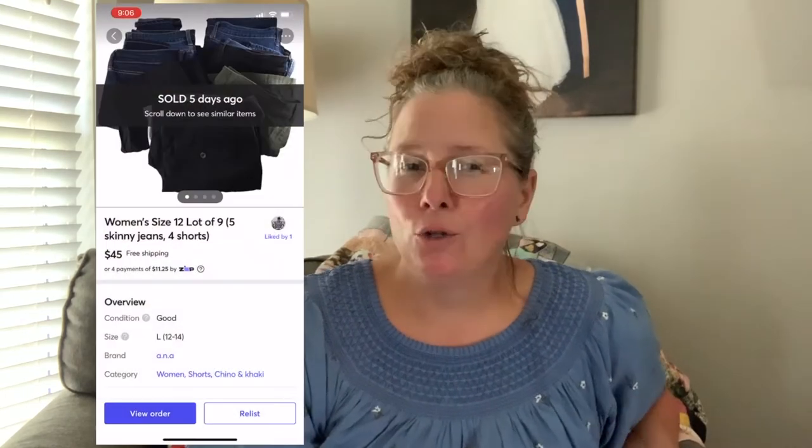Next up is one of those sales where you source from your own closet. I lotted up nine items, all size 12 that I no longer fit into — five skinny jeans and four pairs of shorts that were basically brand new with tags. I'd bought the shorts one summer thinking I'd lose 40 pounds before summer hit. They were JCPenney brands — cotton chino shorts and St. John's skinny jeans in good condition. They sold within a day on Mercari for $45, with about $10 in shipping. Stuff just sitting gathering dust, earning nothing.